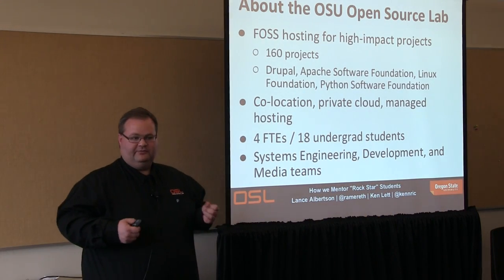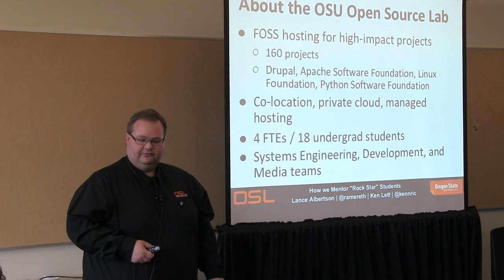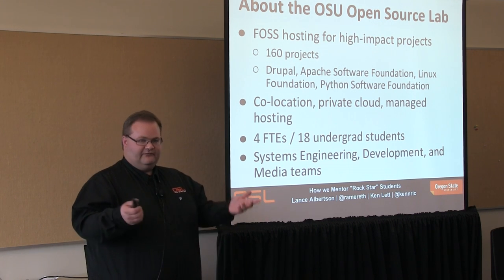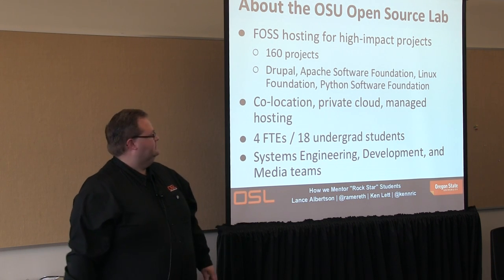Just to give you a little bit of background of what the open source lab does: we provide a lot of open source hosting for large projects, medium to large, like the Linux Foundation, Python Software Foundation. We provide colocation, server hosting, a wide variety of types of services.